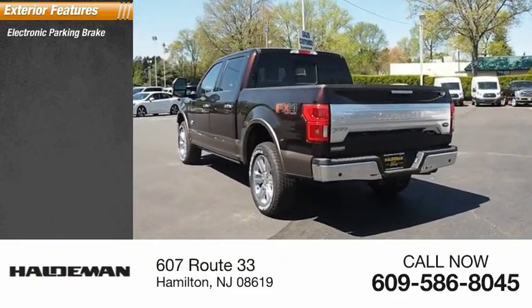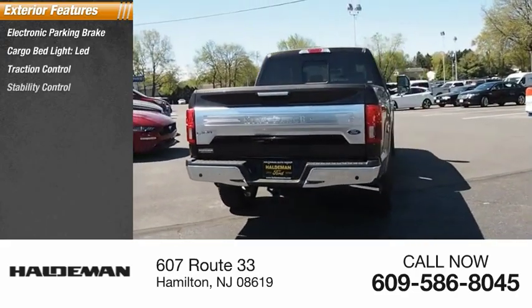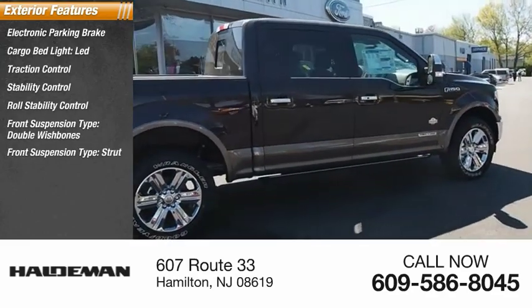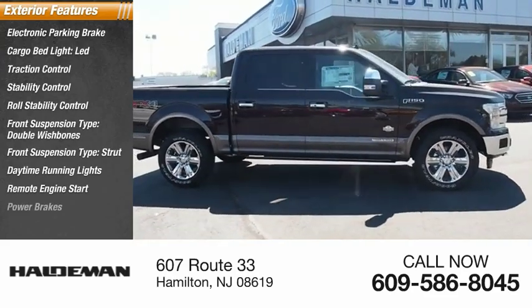Electronic parking brake, cargo bed light LED, traction control, stability control, roll stability control, front suspension type double wishbone and strut, daytime running lights, remote engine start, power brakes.